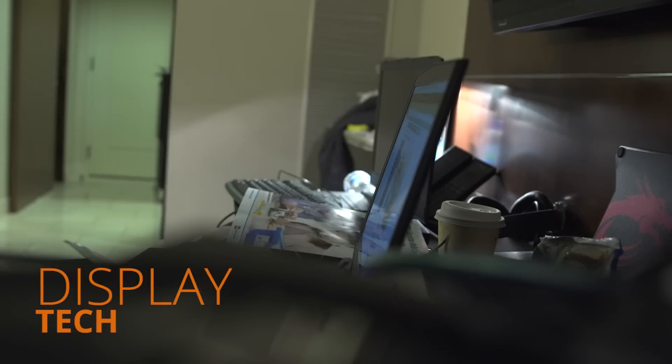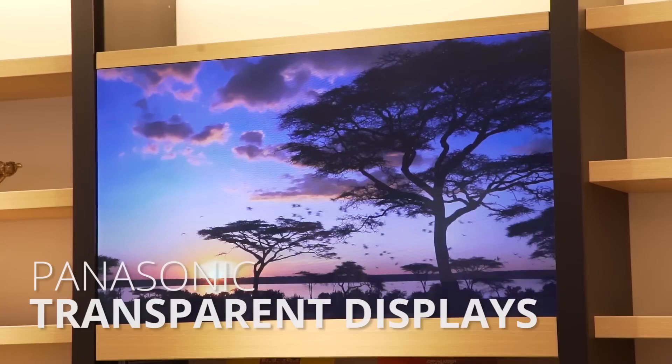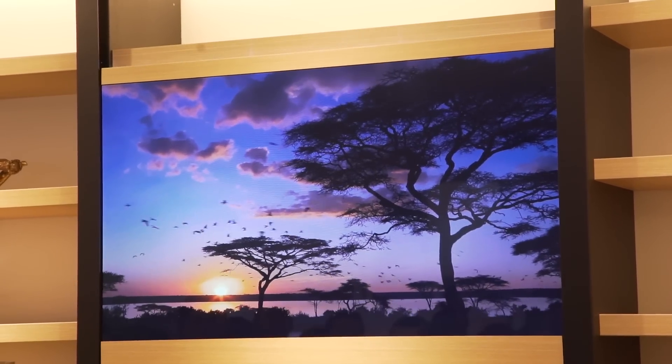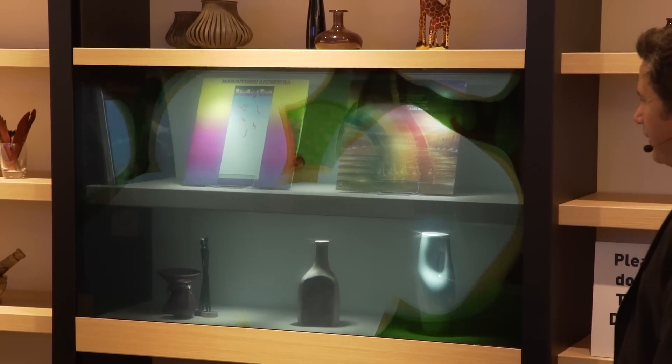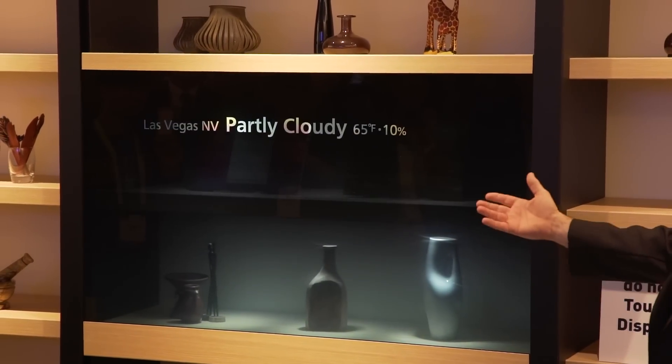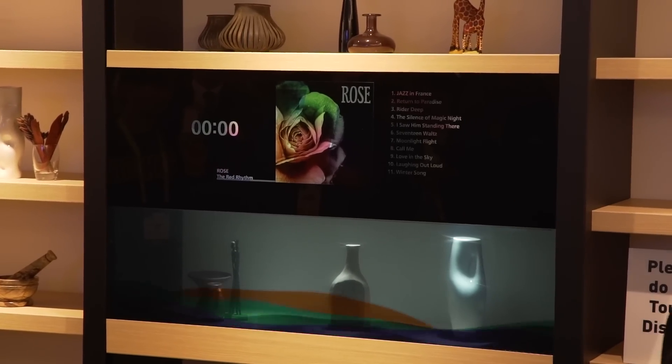Trend number three is display technology, and this one's kind of a broad one, but there's a lot going on. Panasonic is showing off transparent displays that look like part of a living room curio slash display cabinet, so it's essentially a window and a display in one. You can also use it as both — for example, if you just want it to display weather info or sports scores in one spot, and be able to see through the rest of it.